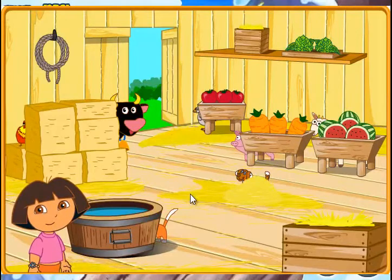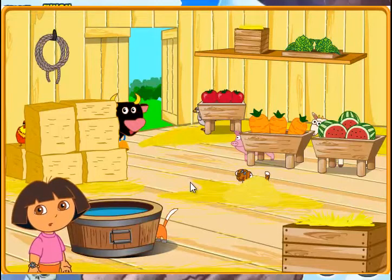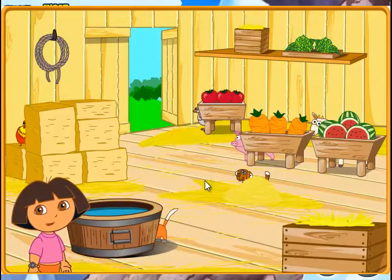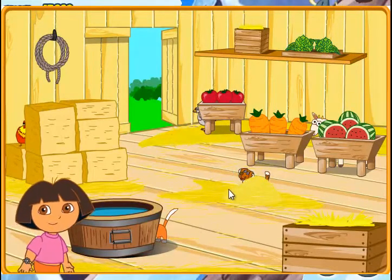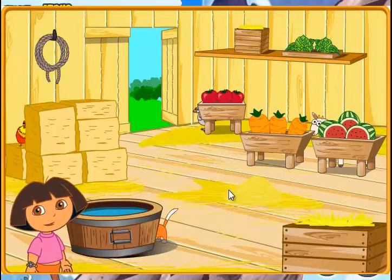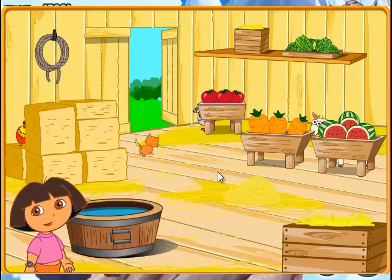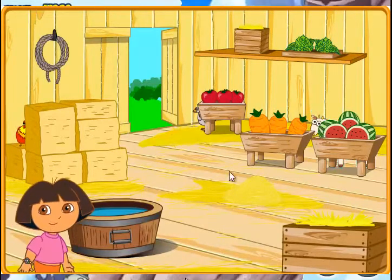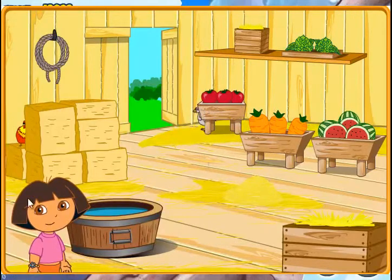Which animal makes this noise? That's right! It's a pig! Which animal makes this noise? That's right! It's a duck! Which animal makes this noise? That's right! It's a cat! Which animal makes this noise? Let's try that again! That's right! It's a sheep! Which animal makes this noise? That's right! It's a goose!